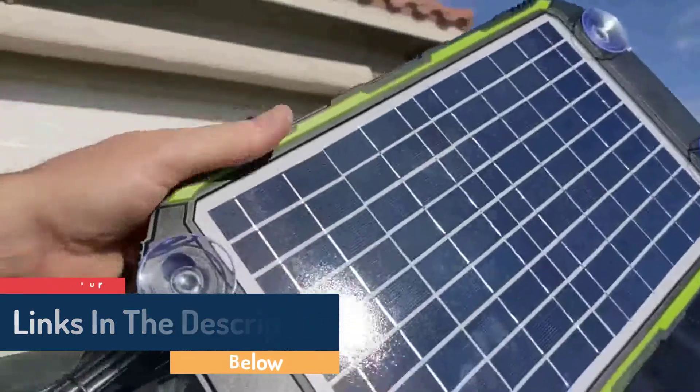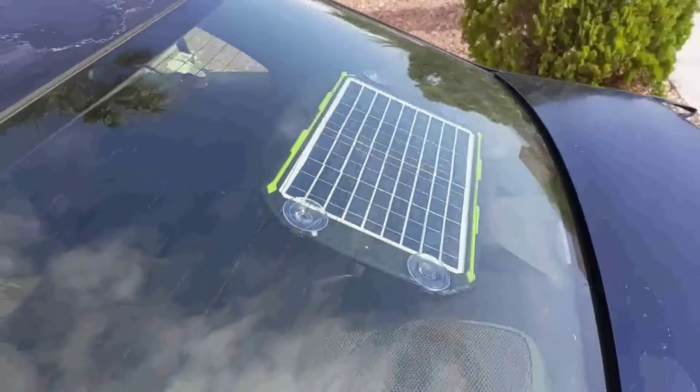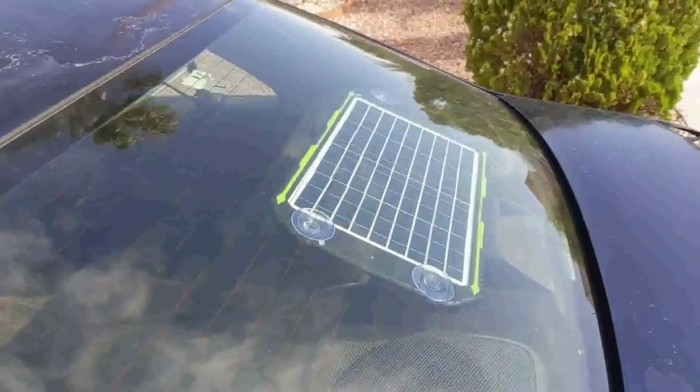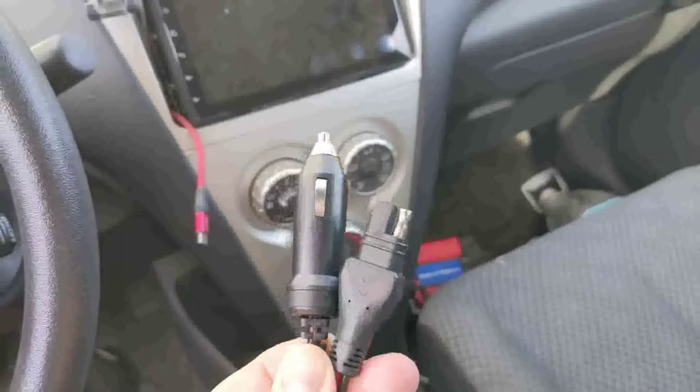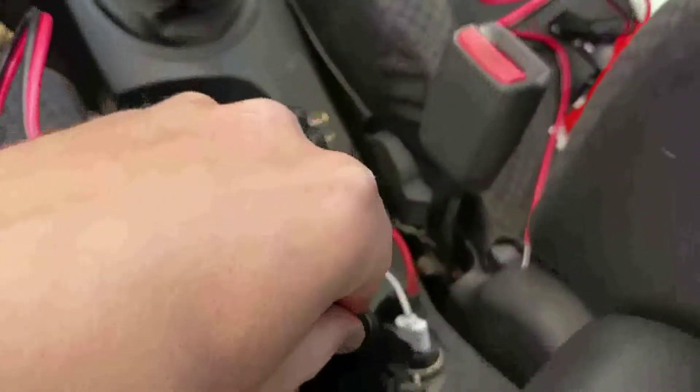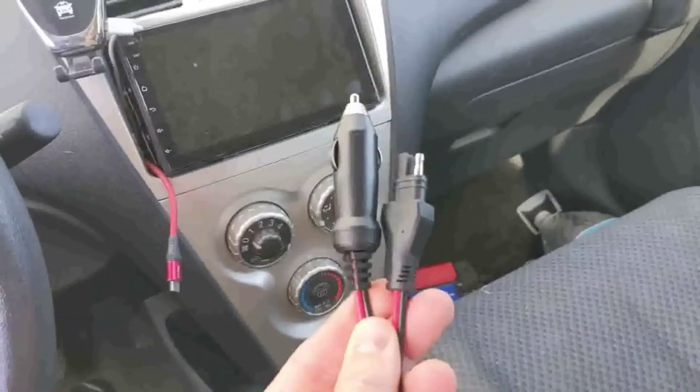This 12-volt solar battery charger supports wet, gel, SLA, AGM, and deep-cycle batteries, making it a solid alternative for many users. It features alligator clips, a cigarette lighter charger, and an SAE connector. Superpower's solar battery charger has a 1-year guarantee and good build quality.